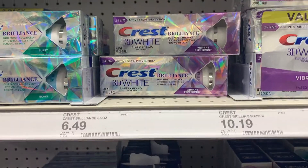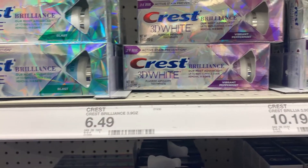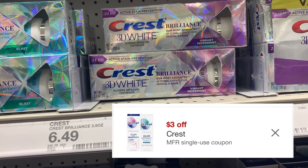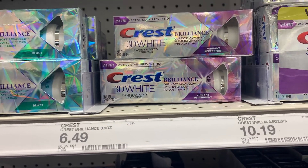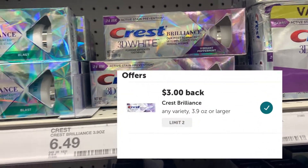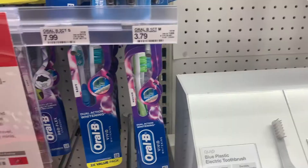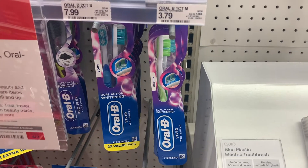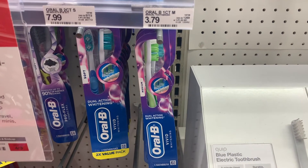We have this Crest Brilliance priced at $6.49. In our app we have a $3 off digital coupon that will leave us to pay just $3.49 at the register. Then we submit our receipt to ibotta for $3, making the final cost just $0.49.